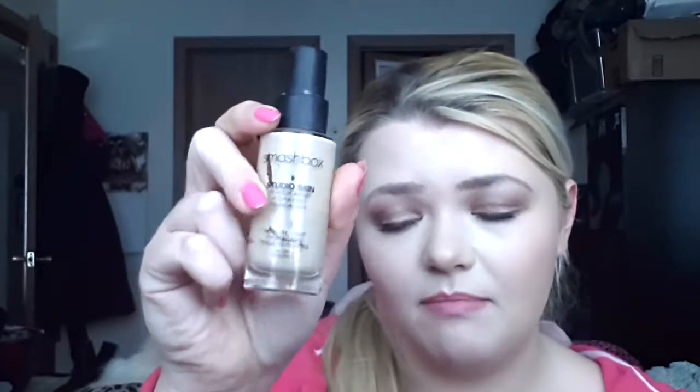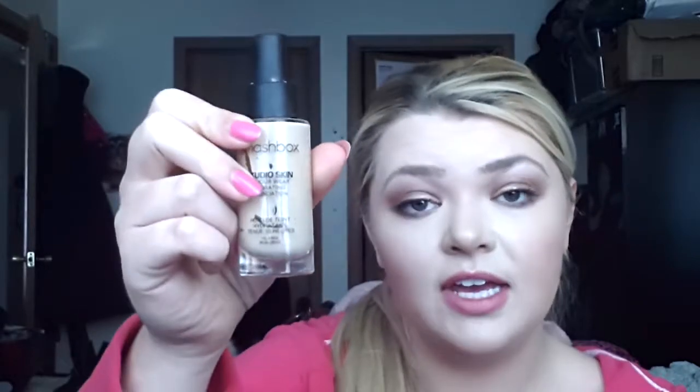For foundation, I've been using the Smashbox Studio Skin 15 Hour Wear. I love this stuff — it's just one of the best foundations I've found for myself. It's long wearing and it's not drying because it is the hydrating foundation. But it's matte, but not overly matte where it accentuates dry patches.